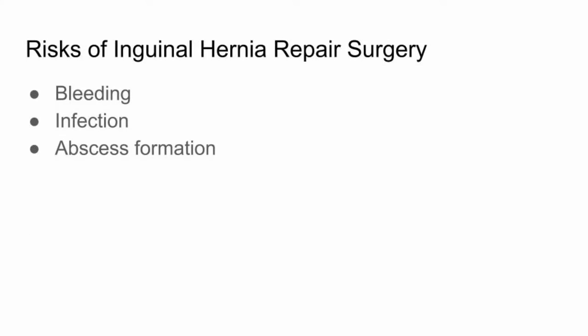Inguinal hernia repair is one of the most common surgeries that we do, but like all surgical procedures, there are potential risks. You must be aware of these potential risks in order to make an informed decision about whether or not to proceed with surgery. Not every possible risk can be addressed here, but we will discuss some of the most relevant ones.